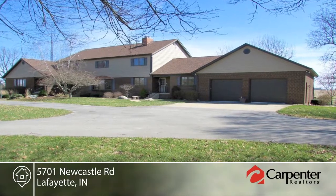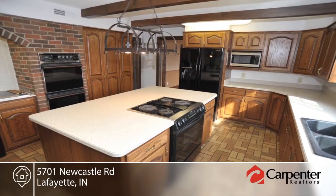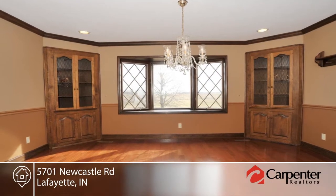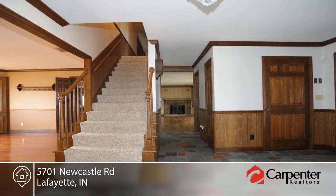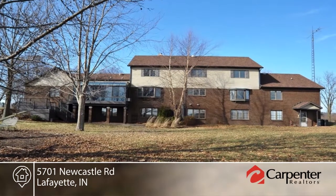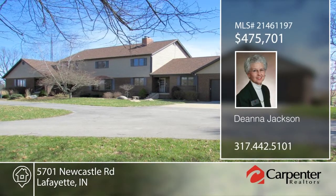Blended family bliss! Seated in a country setting with superb views on 1.97 acres to roam, this custom built property offers many unique features and boasts enough space so everyone is happy. You'll find numerous closets and storage galore, a three-year-old roof, efficient geothermal HVAC, and central vac system. Outside, the Trex deck offers the perfect place to relax or entertain. Deanna Jackson has the keys and would love to show you everything in person — call now to schedule your private showing.